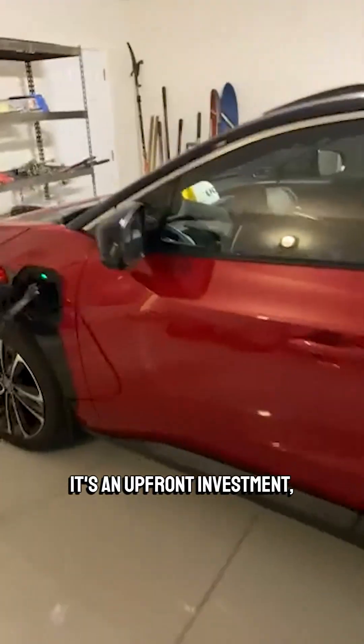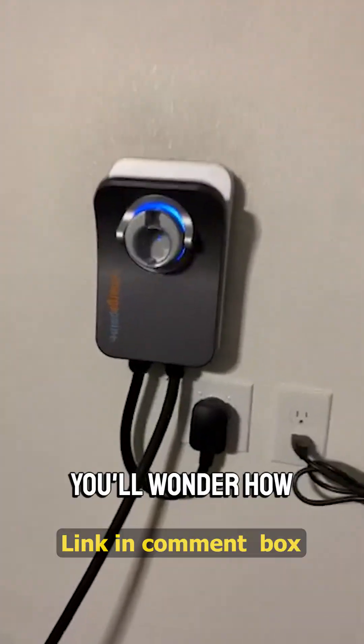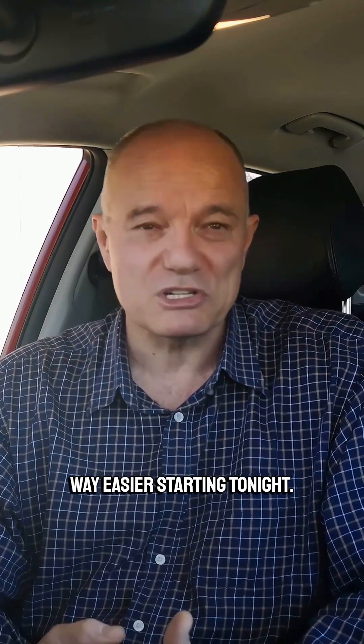Sure, it's an upfront investment, but the convenience and savings pay off fast. Honestly, once you have it, you'll wonder how you ever lived without it. Check the link below and grab yours today on Amazon. Make EV ownership way easier starting tonight.